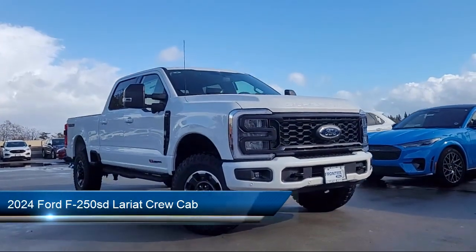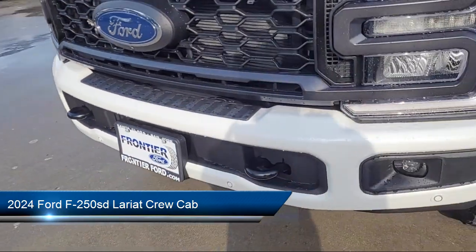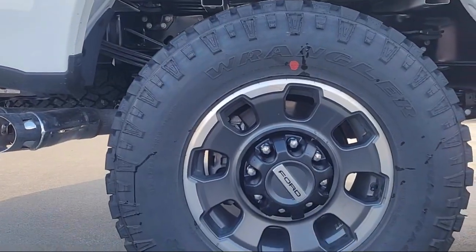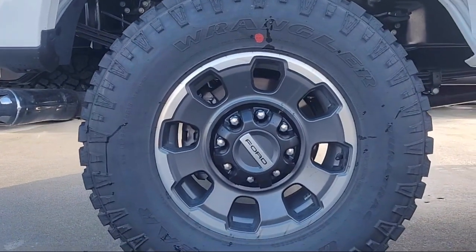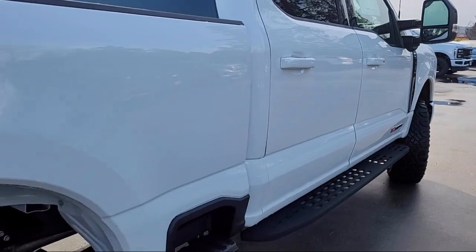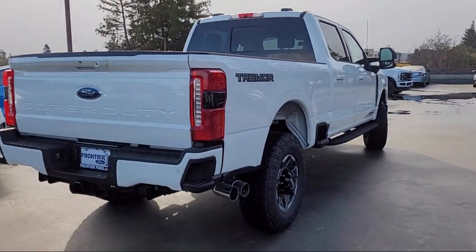It comes equipped with smart device integration, transfer case and fuel tank skid plates, Lariat ultimate package, garage door transmitter, platform running boards, rain sensitive windshield wipers, leather steering wheel with auto tilt away, heated rear seats, chrome bumpers, and a rear view camera.